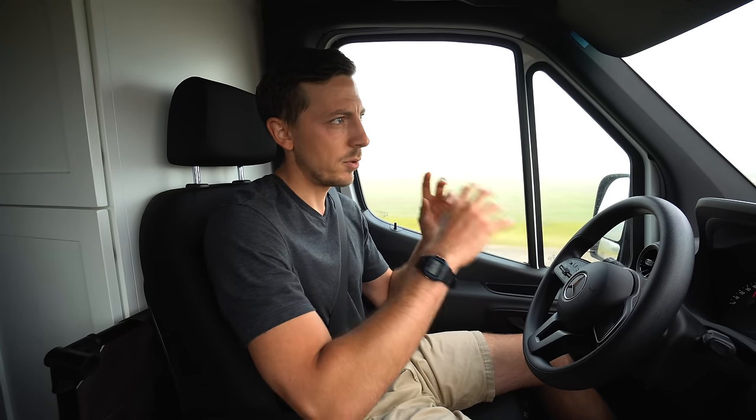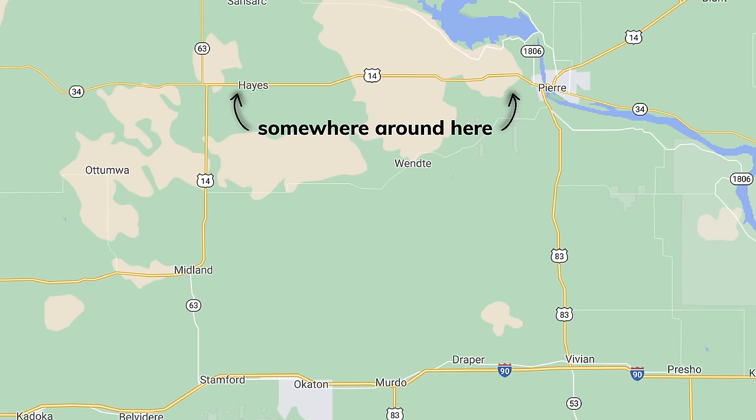That was fun — one of the coolest, weirdest, and most random things I've ever droned, but I think I got some really good stuff. We're back on the road and our next stop is to hopefully go see some sunflowers. Something we did not know is that South Dakota is one of the top producers of sunflowers in the world, and they're normally in full bloom around mid-August, so I think we're a little late to see them at their best, but we're hoping we can still find some fields with some decent looking ones.